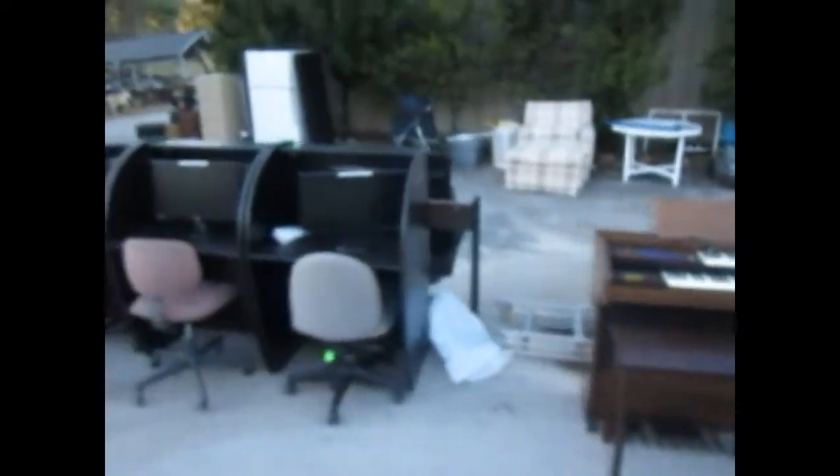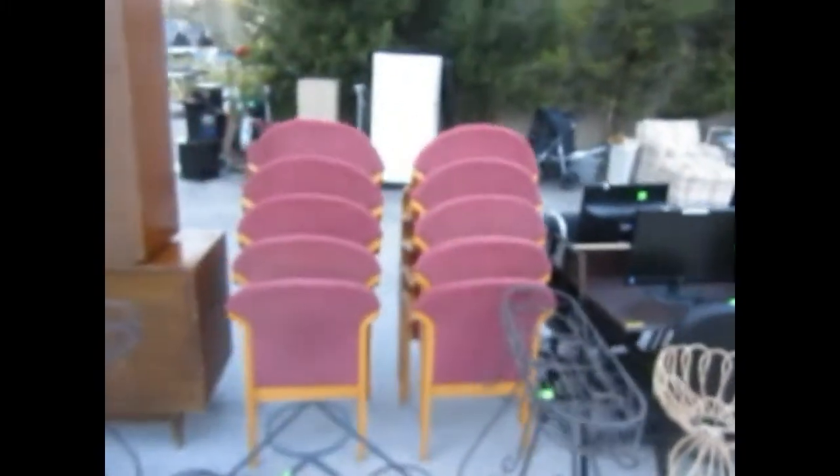A lot of nice little stuff coming up for tomorrow's sale. We have computer workstations here — six of those with monitors and chairs, looks like eight of them. We also have some commercial office chairs.